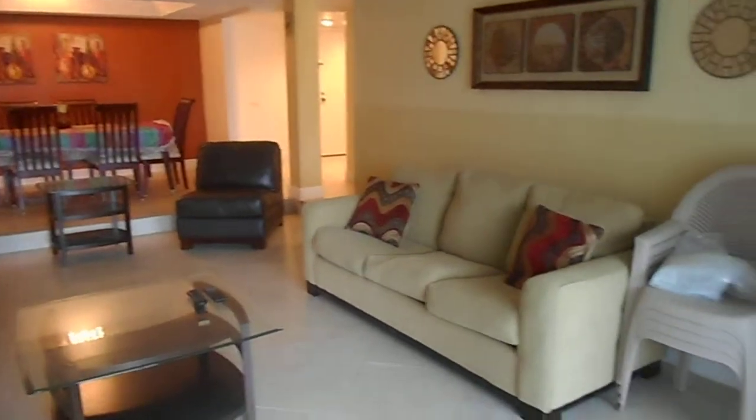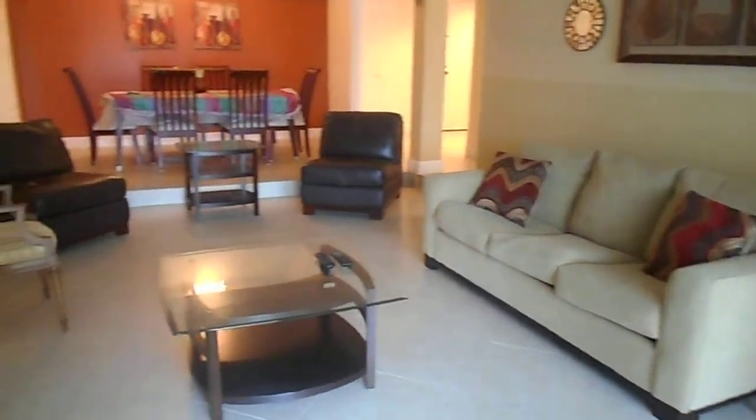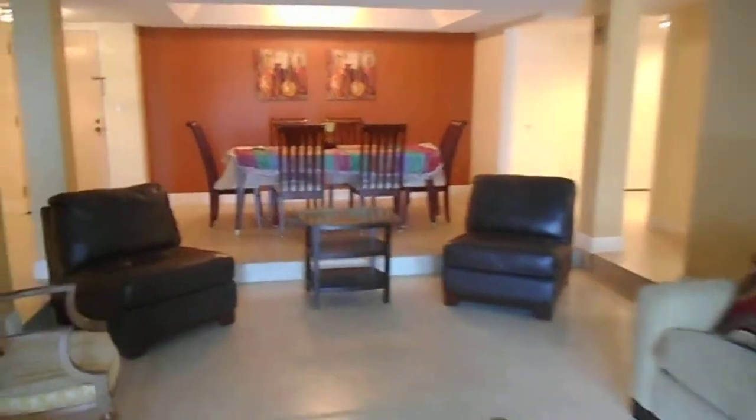Here's the master bedroom, so let's have a look in there. It's fully furnished, including a flat screen TV. Nice colours — it's basically ready to move into.